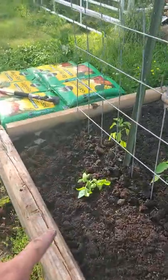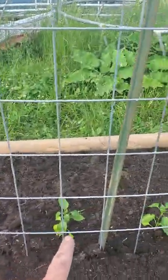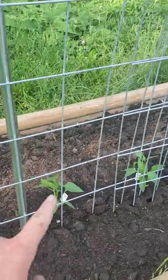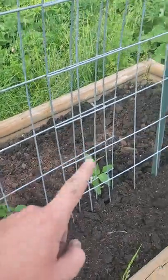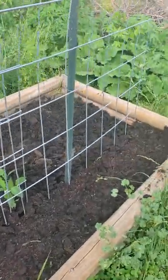We got basil right there, these are all green peppers, more green peppers, jalapeño peppers, and some type of chocolate something peppers.